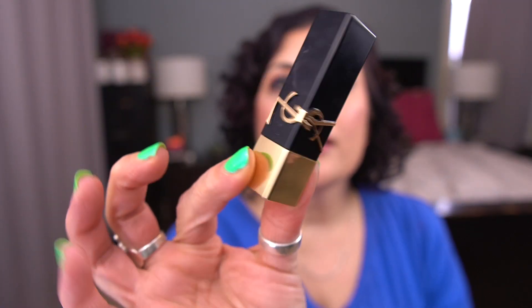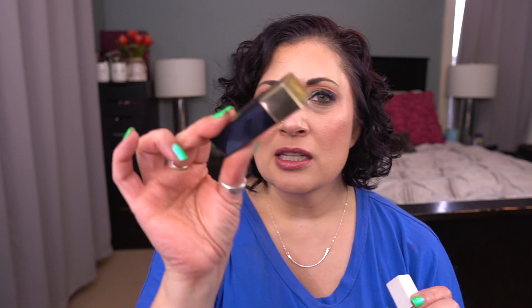Next up is by YSL. This is the Rouge Pur Couture The Bold Lipstick, and the shade name — Number 12, Nu Incongru. There's the packaging, and here is the shade. I do have a tiny bit of progress on this. It's such a pretty color and a beautiful formula. This is one I definitely want to get some use on because it is on the lighter side. It may take a little bit more time because I don't have as much use on it.